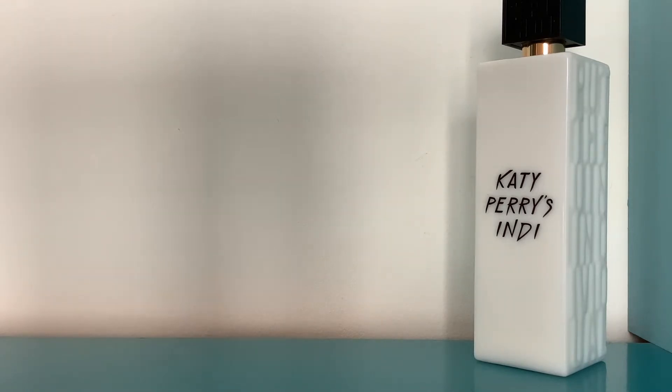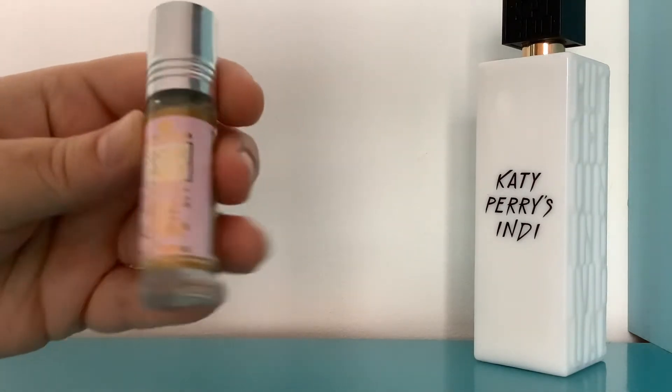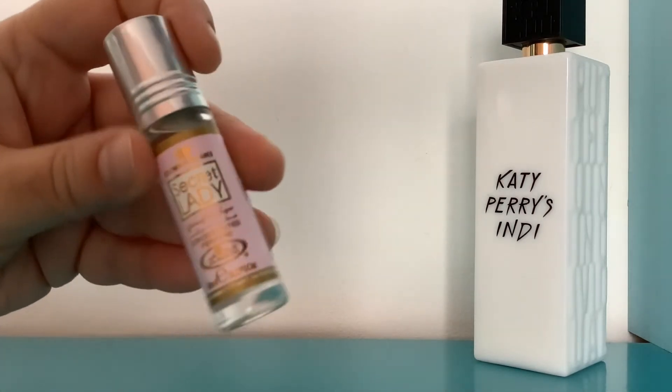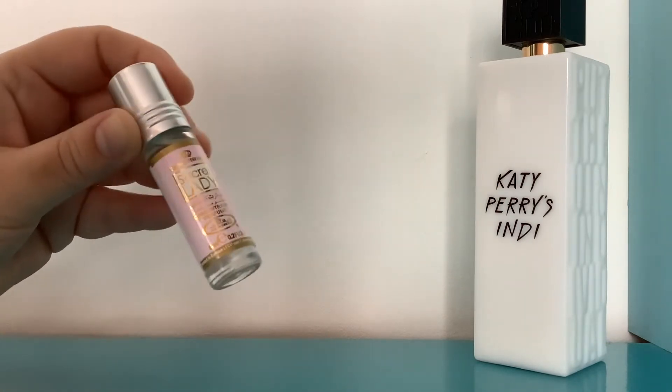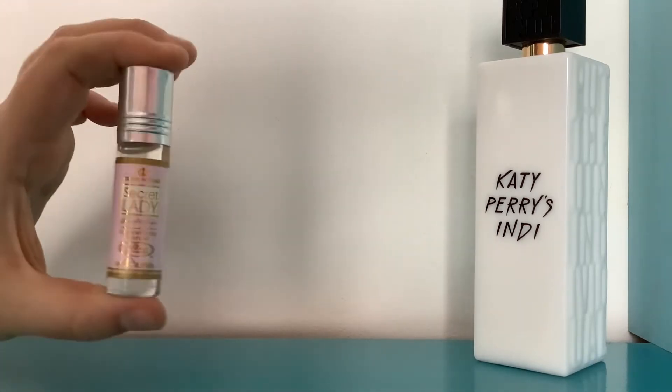I tried out this tiny little oil from Al Rehab Crown Perfumes — this one is called Secret Lady. Lots of people said it just kind of smells like apples, and yeah, that's the vibe I get from it. It's very sweet — a nice kind of sweet pink apple kind of smell.